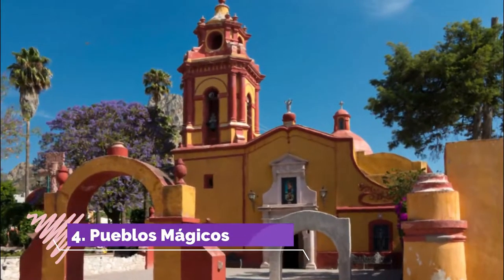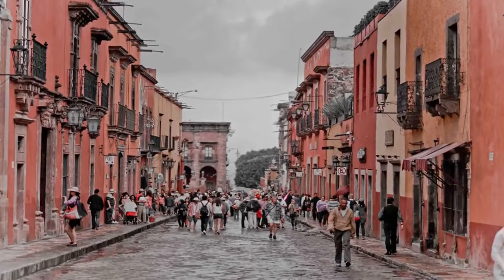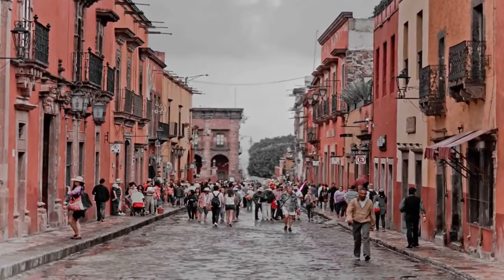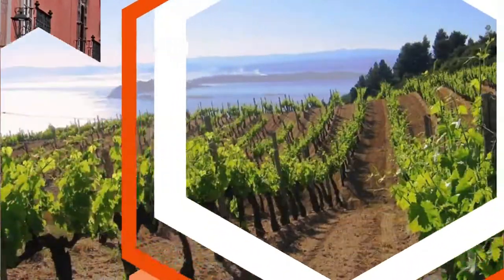Number four: Pueblos Mágicos. If you are seeking some of the best places to visit in Querétaro outside of the capital city, you'll be glad to know that Querétaro has six total Pueblos Mágicos: Amealco, Bernal, Cadereyta, Jalpan de Serra, San Joaquín, and Tequisquiapan.